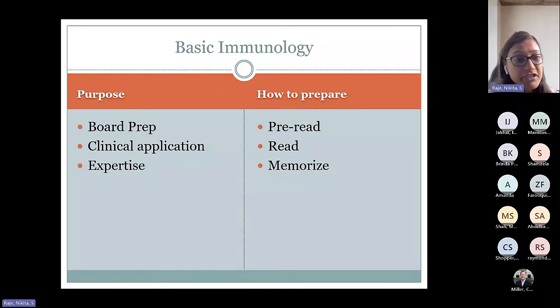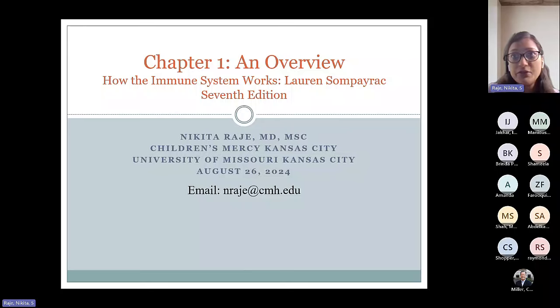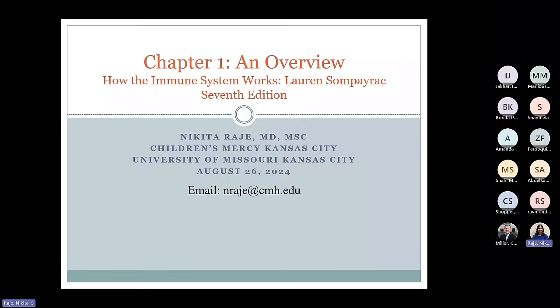How to prepare for these talks? I suggest that you pre-read because it's a complex subject — make sure you've had good reading of the chapter before you come in. Read again. For second years, I suggest that you start memorizing some of the information included here. So let's get started for today's talk — Chapter 1, an overview of the immune system.